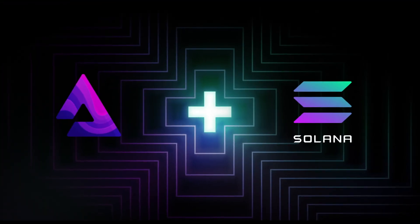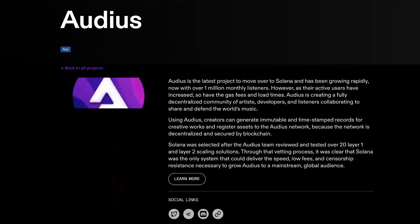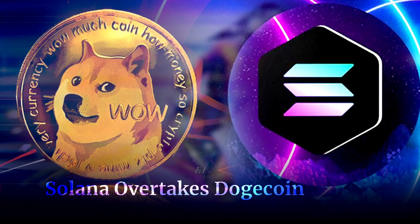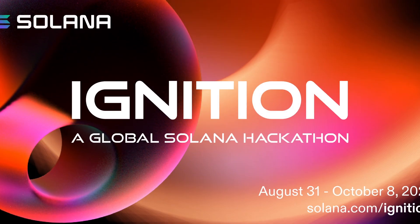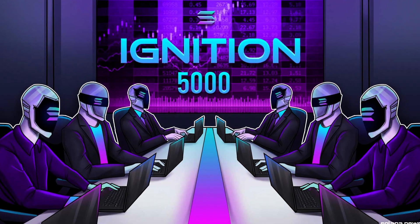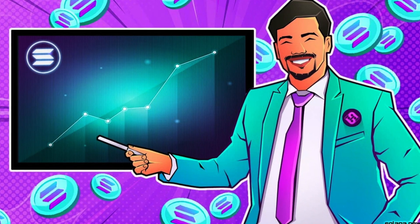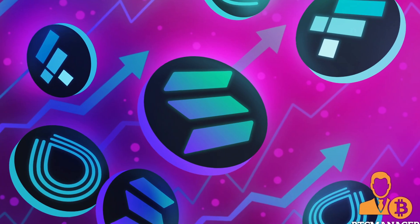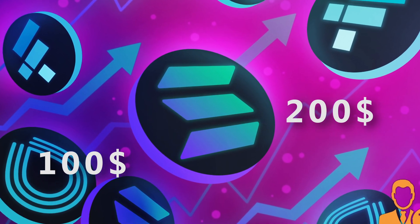For example, last September 2nd, Solana announced an integration with Audius, a blockchain-powered music platform. Shortly after, Solana was able to overtake Dogecoin. There's even been a hackathon called Ignition, which some users mistook as a Sol burning event. As a result, the token rose even higher, and within just less than two months, Sol tokens rose above $100 and $200 for the first time in its history.